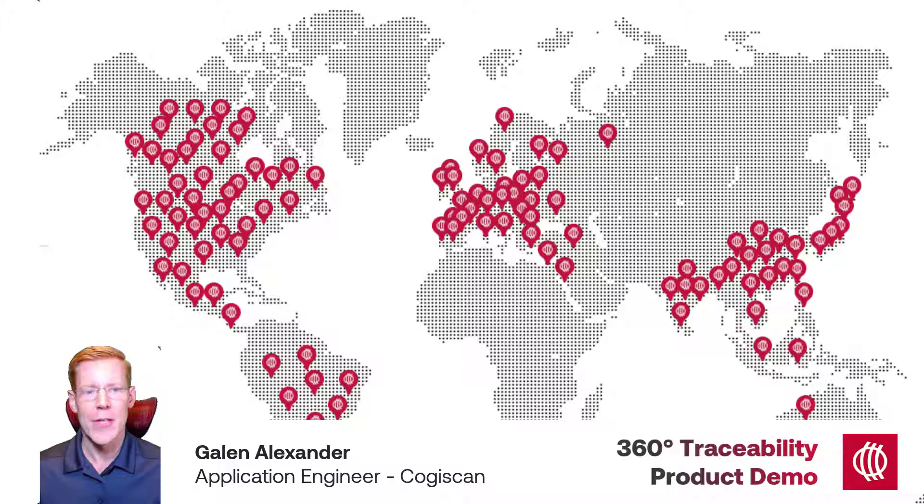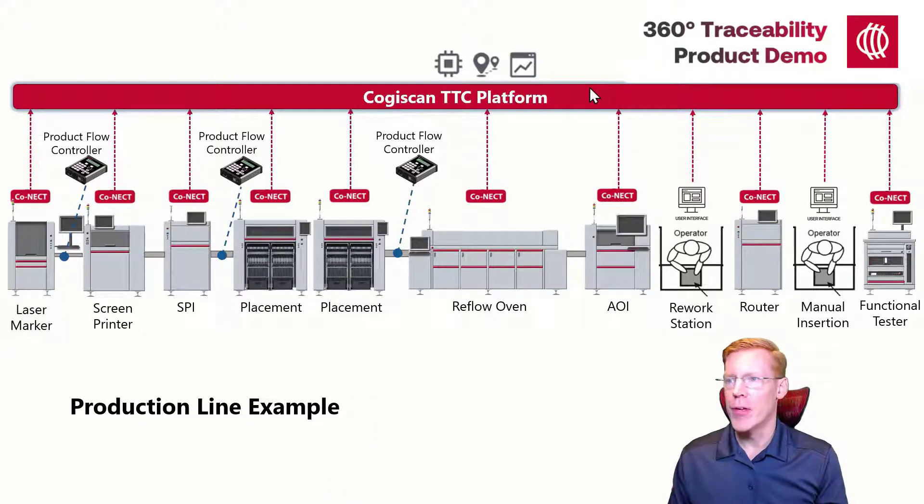Regardless of that, let's now look at a fairly typical production process. This particular line we'll be working with is comprised of a mix of SMT and post-SMT operations. While every manufacturer has their own processes and machine sets, in addition to having the industry's largest collection of machine interfaces, Cogiscan has hardware and software flexible enough to adapt to most any electronics assembly environment. Electronics assembly is our sole focus and in our 20-plus years, there isn't much we haven't seen.